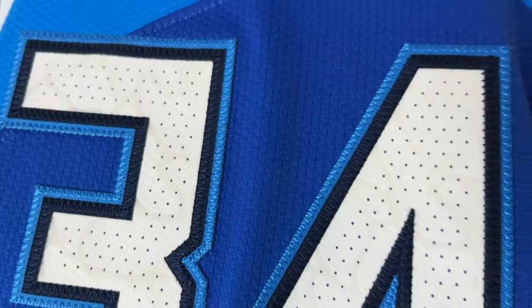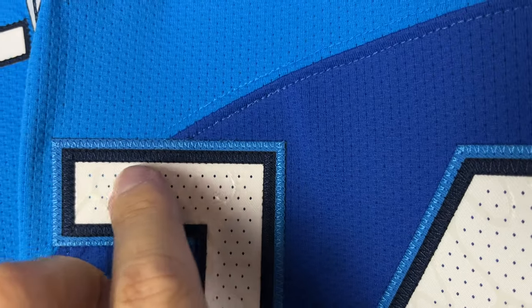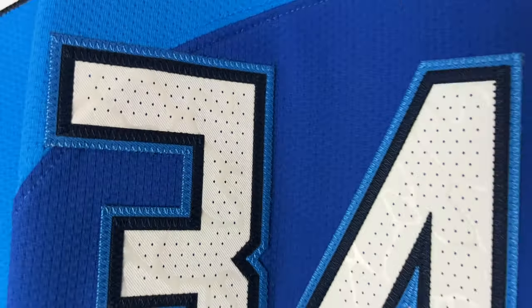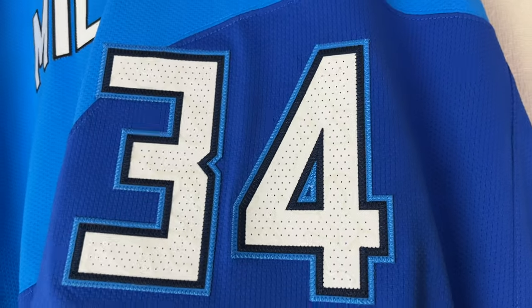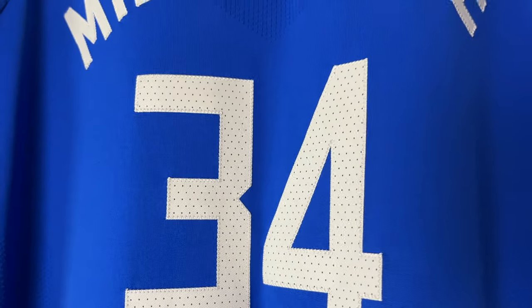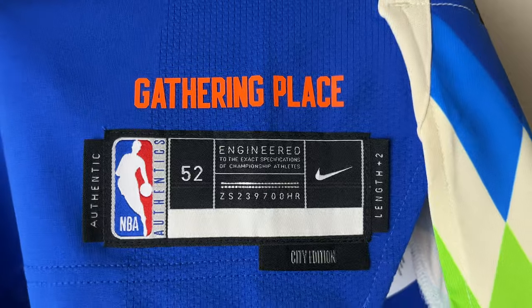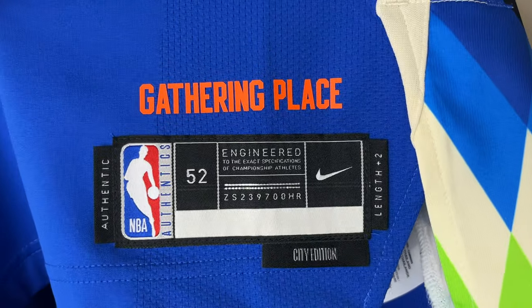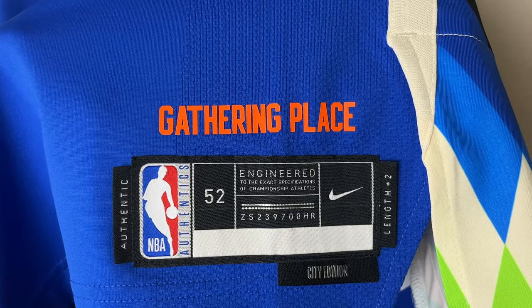Then you have the regular perforated standard authentic jersey numbers compared to the beautiful numbers on the Rivers jersey, which have an even stitched blue outline with black inside stitching — just much more detail on the numbers compared to this season's regular numbers. Then you have once again the 'Gathering Place' city edition tag on the jog tag, and the 'Gathering Place' letters are once again rubberized and heat-pressed onto the jersey.